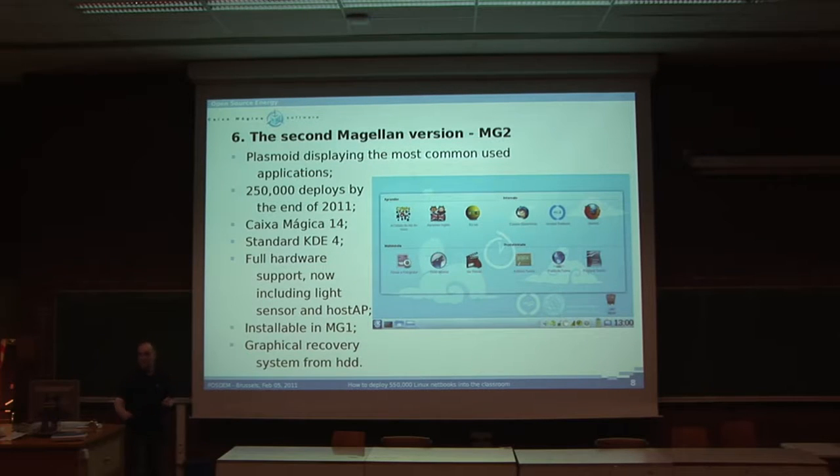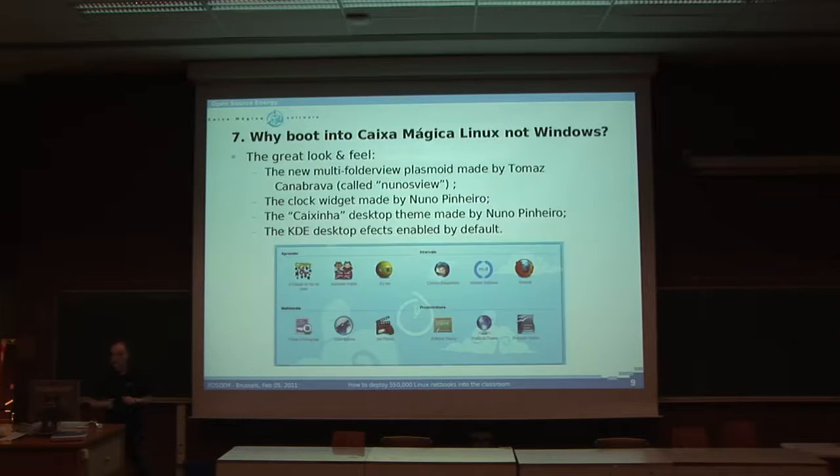This is the latest version — the one just installed on this machine. It's KDE 4, so it uses plasmoids. It uses Caixa Mágica 14, which was the latest version at the time — now we are on version 15. KDE 4 with full hardware support, including a light sensor which the first version of the Magellan didn't have, and host AP support for the wireless driver. This version is also installable on the first hardware version of the Magellan — fully compatible — so everyone with an MG1 can install this version. And it has a graphical recovery system; the older one was text-mode.